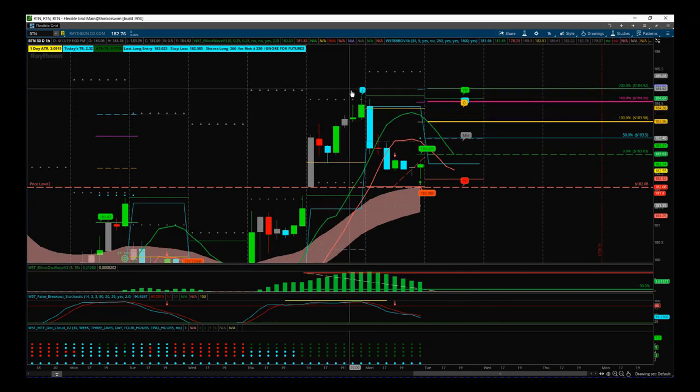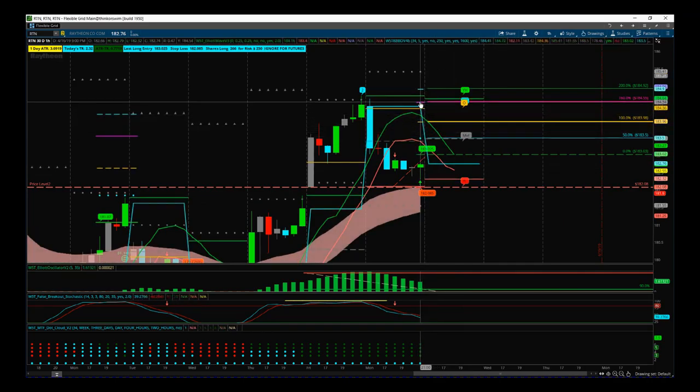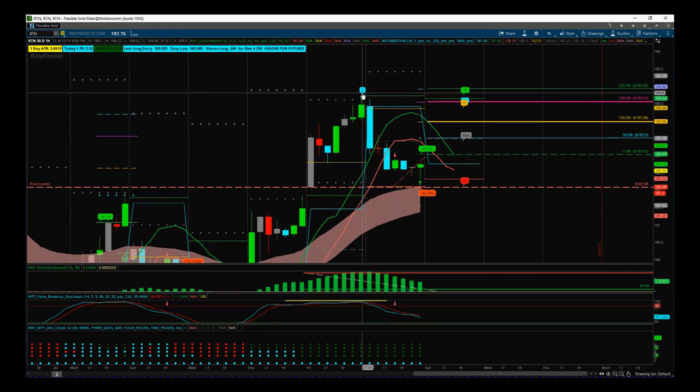We can see RTN on the 60-minute time frame — yesterday in the last hour we rejected the lows on high volume and we got a Black Box Breakout signal using our software. The software gives us the entry at 183.03 and stop loss at 182.08, as shown in the bubbles, and then we've got target zones automatically on our Black Box Breakout indicator.